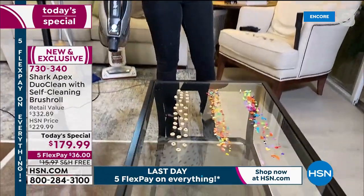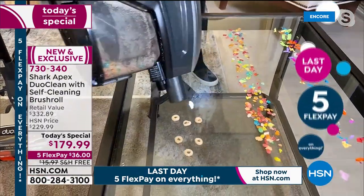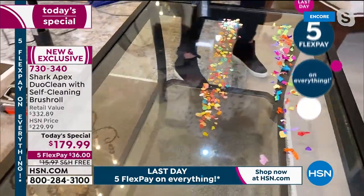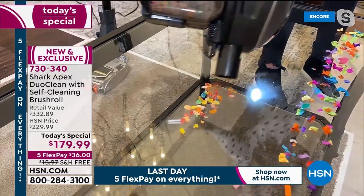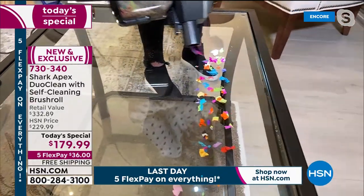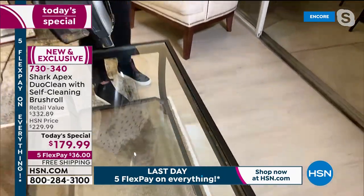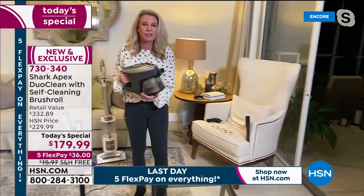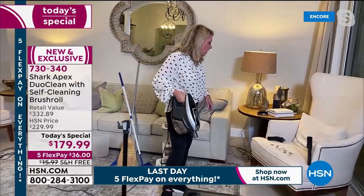If there's a mess — for crafters, kids with toys, whatever — the handheld mode is the easy way to clean. All attachments go to either the handheld or the wand. Here's the pet upholstery tool — look how easy it is to clean up big pet messes. This is my couch where I sit with my husband every night. I wouldn't put fur on the floor if I didn't know it would get the job done.